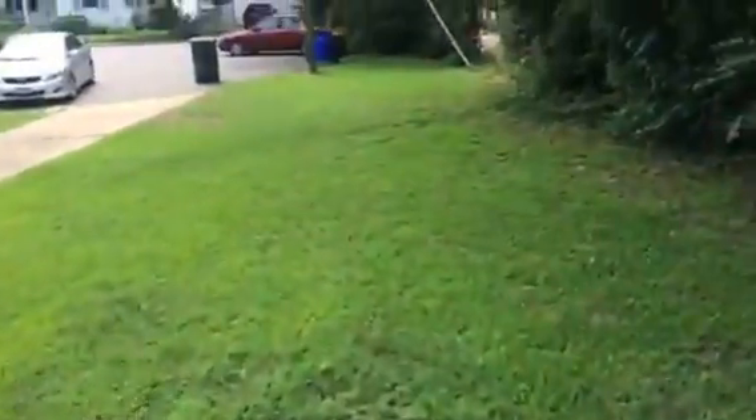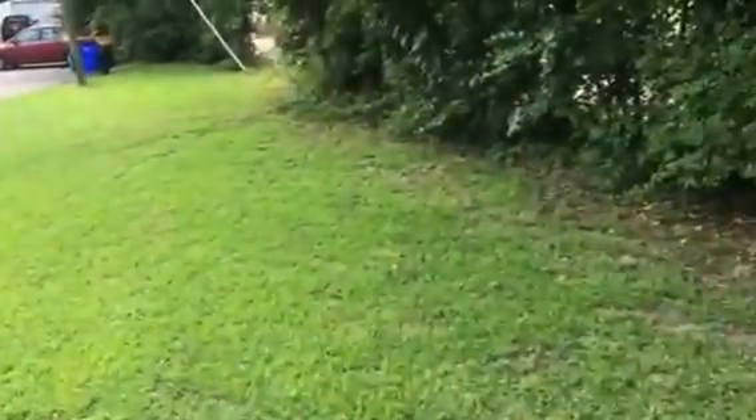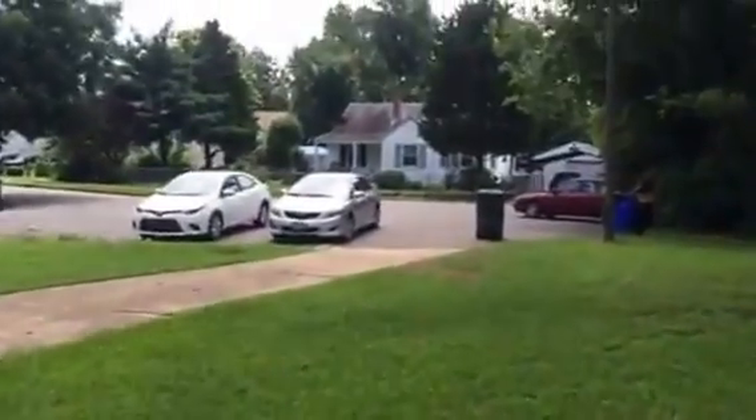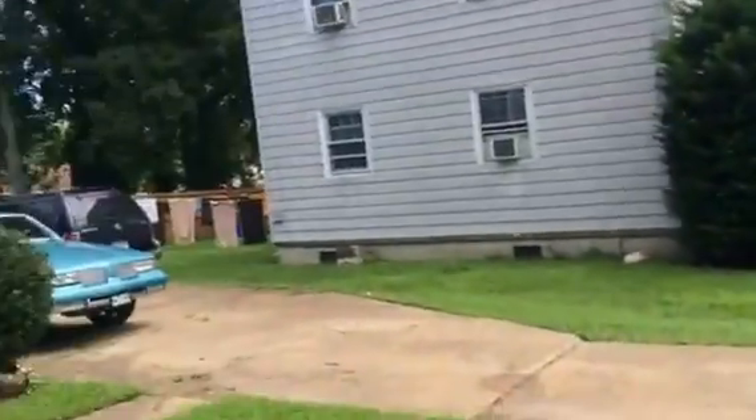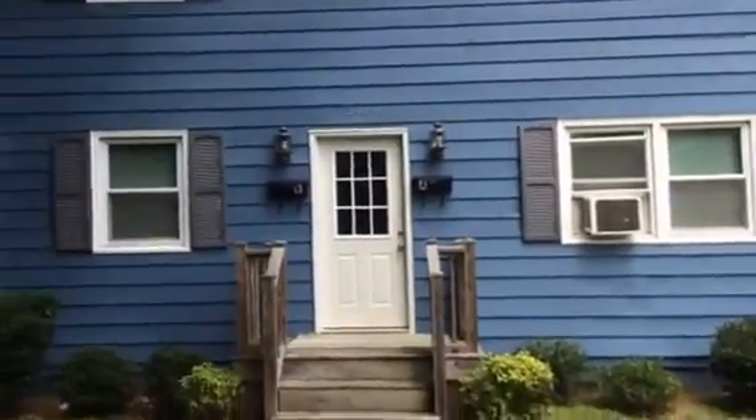Going downstairs to show you the outside. A nice size front yard for you. As you see, it's on a dead-end street. It's just really adorable.